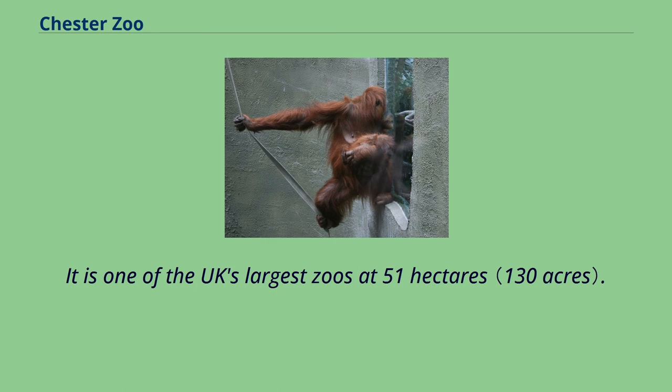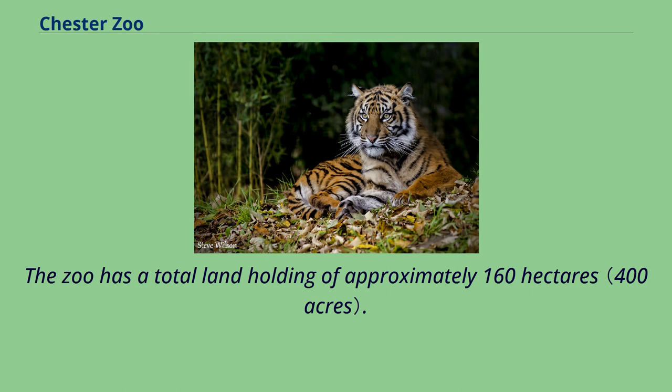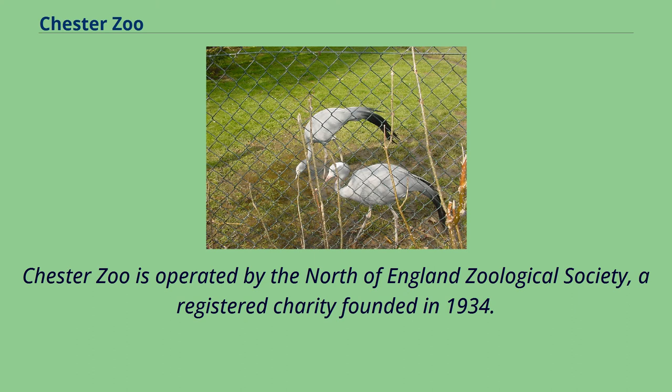Chester Zoo was opened in 1931 by George Mottershead and his family. It is one of the UK's largest zoos at 51 hectares. The zoo has a total land holding of approximately 160 hectares.